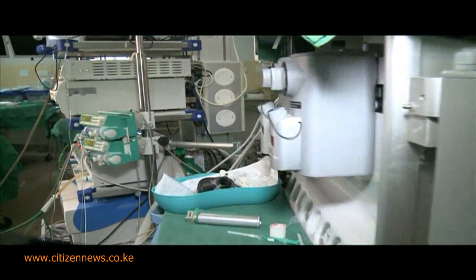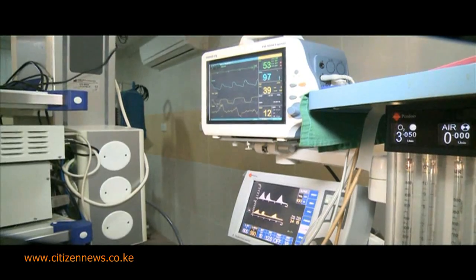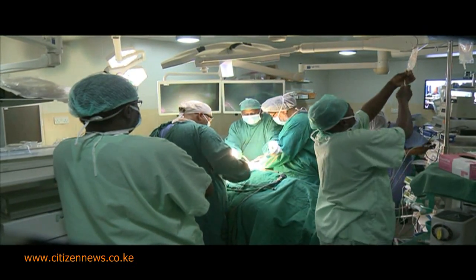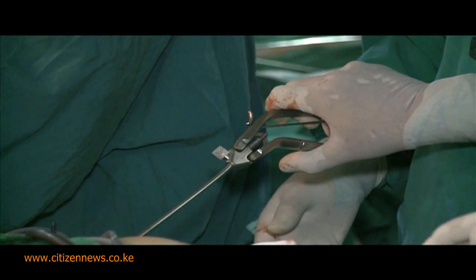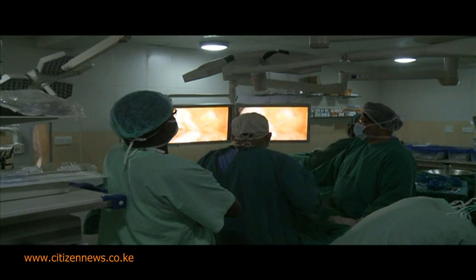Laparoscopic surgery is a minimally invasive surgery where surgeons are guided by video cameras to perform operations. Instead of the traditional open surgery where doctors make an incision on the body, here three small cuts — about half a centimeter each — are made on the part of the body where the surgery will be performed, and through which tubes are inserted. Both the camera and operating tools are then set in through the tubes.